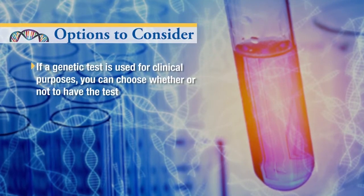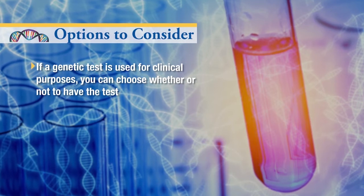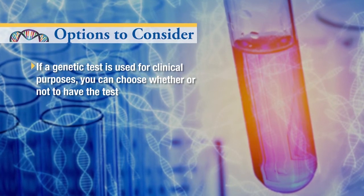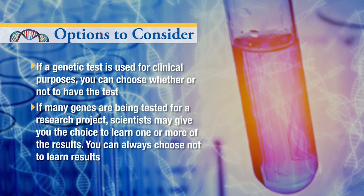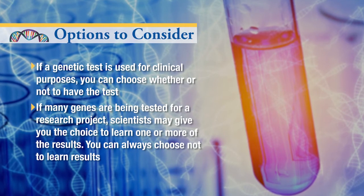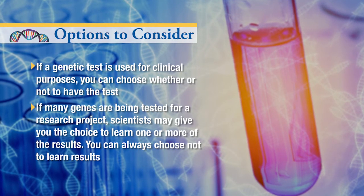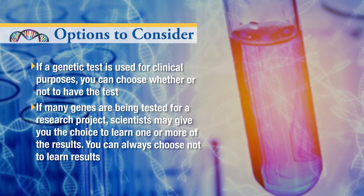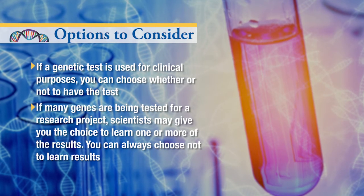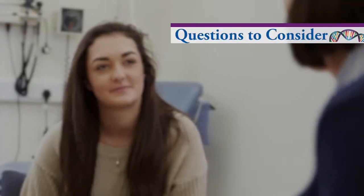If a genetic test is being used for clinical purposes, you can choose whether or not to have the test. If many genes are being tested for a research project, scientists may give you the choice to learn one or more of the results. You can always choose not to learn results. In either situation, it is important to ask questions to help you make your decision.